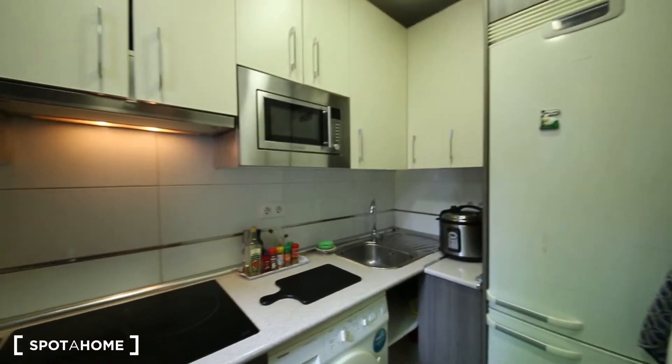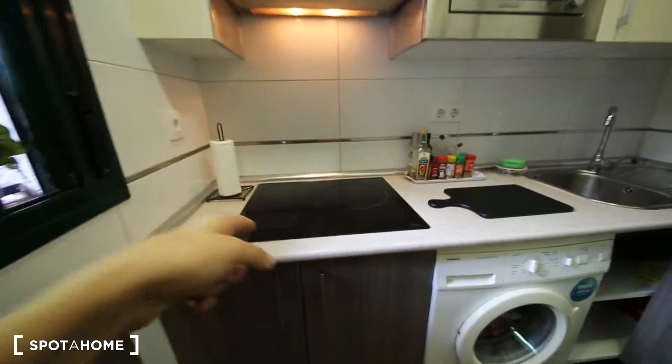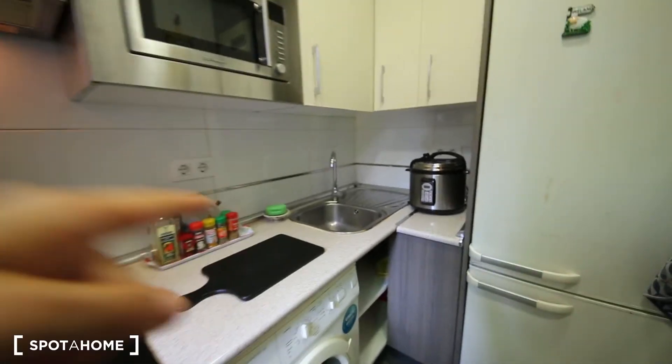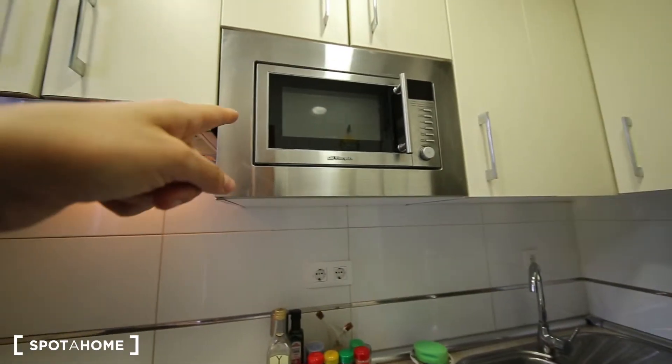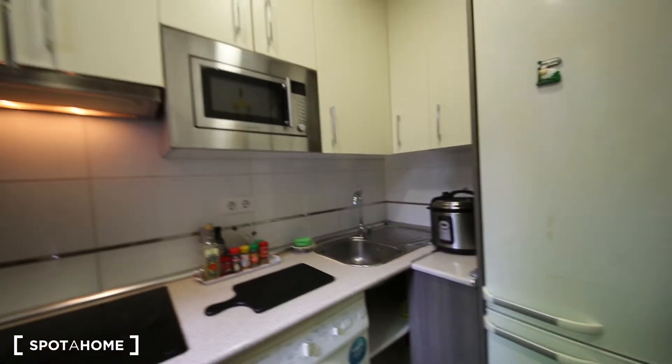This is the kitchen. It's fully equipped, so it has anything you need. Everything is electrical in the house — you have a washing machine, electrical stove, sink, microwave, and also all sorts of glasses, plates, anything you need around here. And there's a fridge as well.